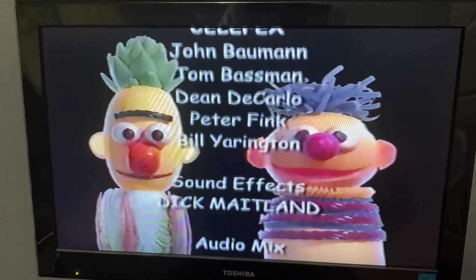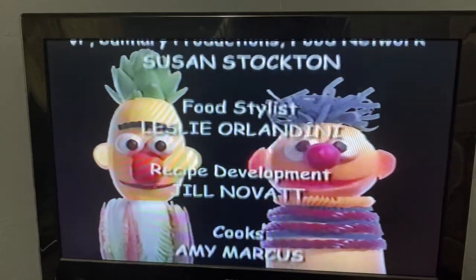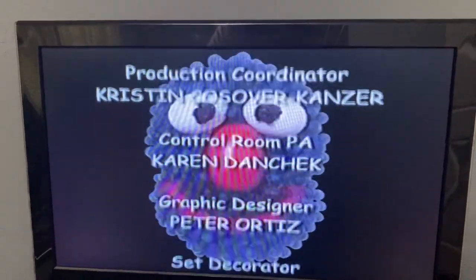Hey, it's Bert and Ernie. Bert has a pineapple head. Ernie has strawberry licorice for his stripes and his shirt. Look, it's Grover, and he's made out of blueberries and a tomato nose, too.